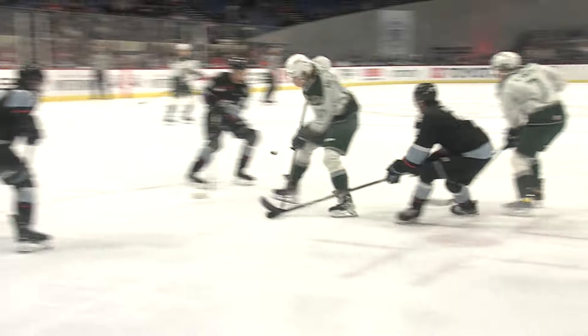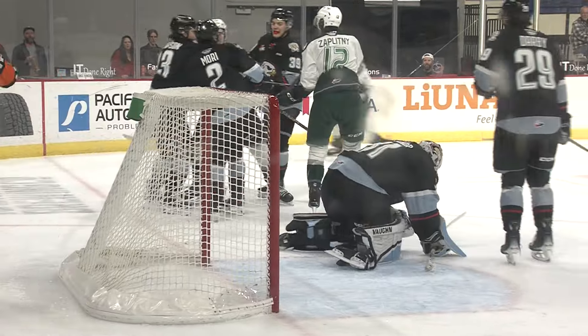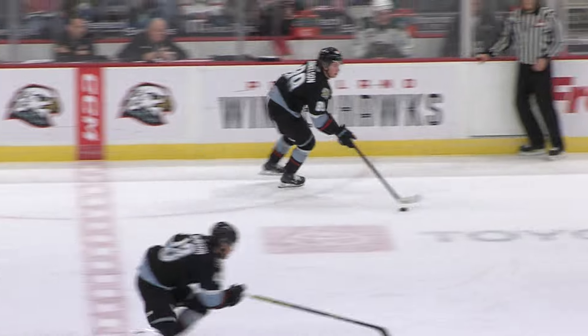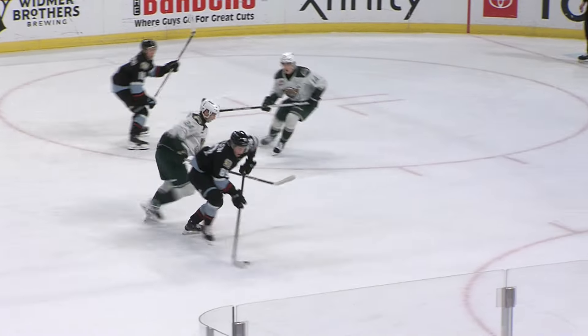The Winterhawks defenseman from Richmond, BC will try to send it up the wing, picked up for a moment by Mietten and his shot denied. Hawks will find it and they race on the left wing. Here's Danielson, Danielson cutting, tried to give it backwards there, picks it right back up and shoots!